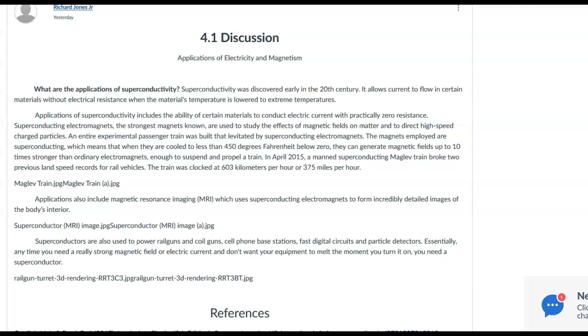Hey Richard, this is Mike Fortner. I'm just going over your interesting discussion of superconductivity and in particular applications on MagLev trains and other applications as well.